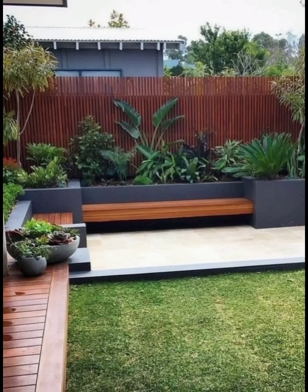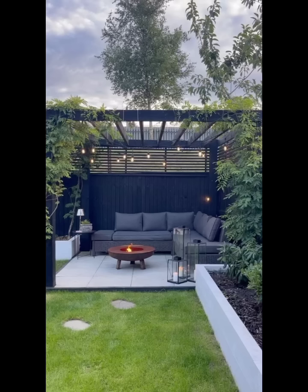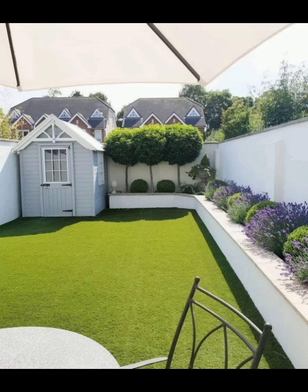If you love hosting outdoor parties, consider building an outdoor kitchen. Include a grill, countertop space, sink, and storage cabinets to make cooking and entertaining a breeze. To add a touch of luxury, incorporate a small fridge or wine cooler for chilled beverages on hot summer days.